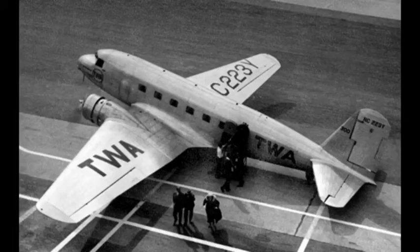Boeing developed an answer — the 247, a twin-engine all-metal monoplane with a retractable undercarriage — but their production capacity was reserved to meet the needs of United Airlines, part of United Aircraft and Transport Corporation, which also owned Boeing.